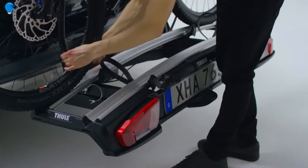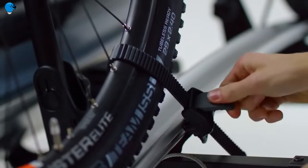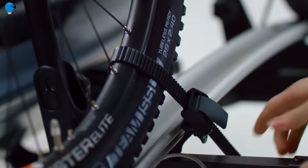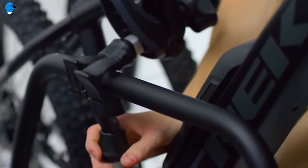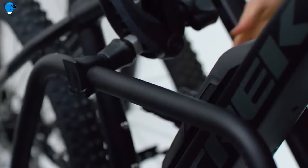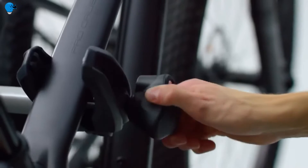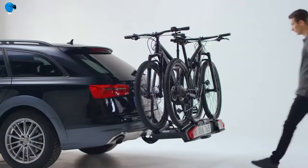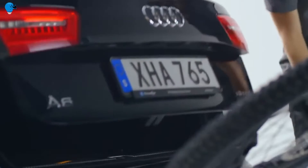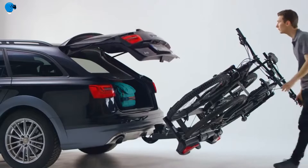Features include high load capacity enabling transport of e-bikes and heavy mountain bikes, with the option to increase capacity to three bikes by adding the Thule Velo Space XT bike adapter. Extra-long wheel trays enable transport of large bikes up to 1300mm wheelbase. Adjustable pump buckles with extra-long wheel straps allow easy fastening of wheels up to 4.7-inch width, enabling transport of fat bikes.